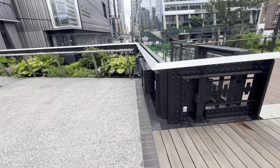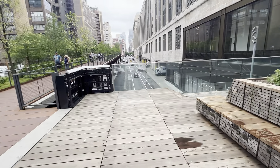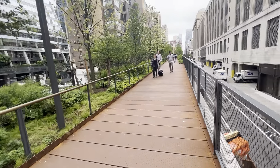This is originally where this part of the High Line would have ended. And now we come here on the Moynihan Connector. This is brand new, just opened. Let's take a look.